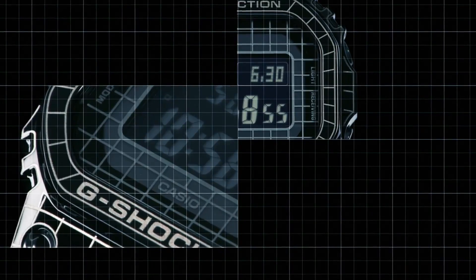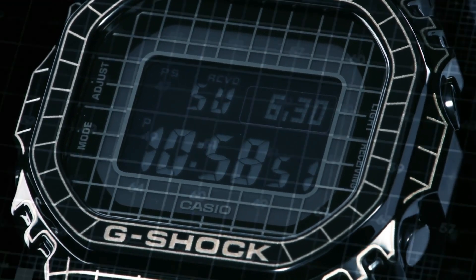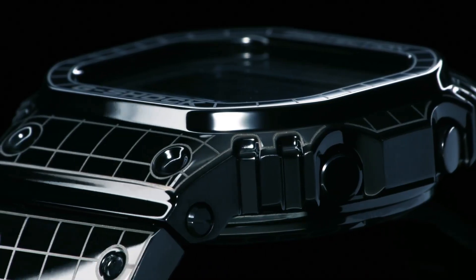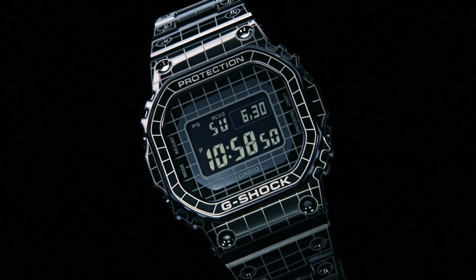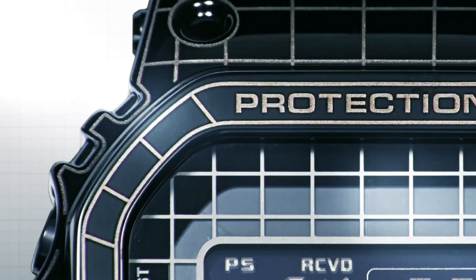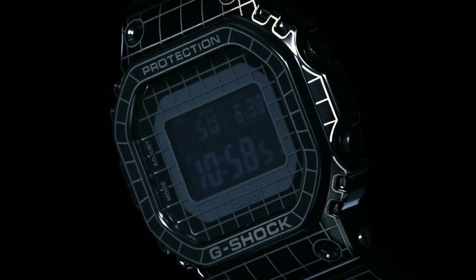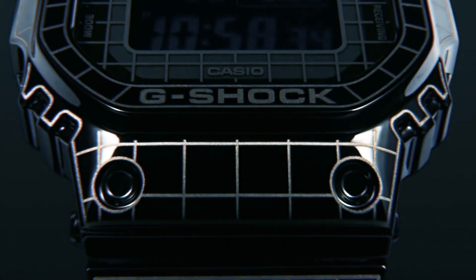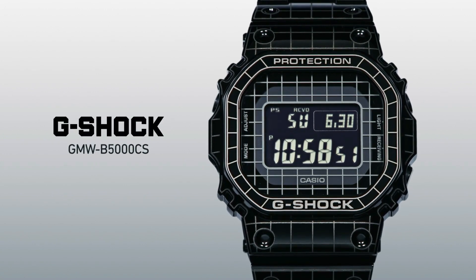Item shape: square. Dial window material type: mineral glass. Display type: digital. Clasp: one-touch three-fold clasp. No metal stamp. Case material: stainless steel. Case diameter: 13 millimeters. Case thickness: 13 millimeters. Band material: stainless steel. Band size: men's standard. Band width: 13 millimeters. Band color: black.